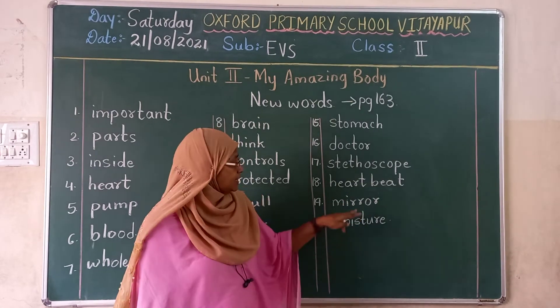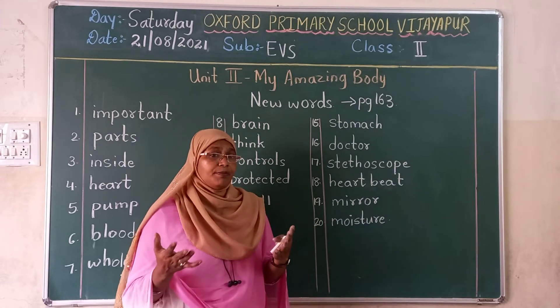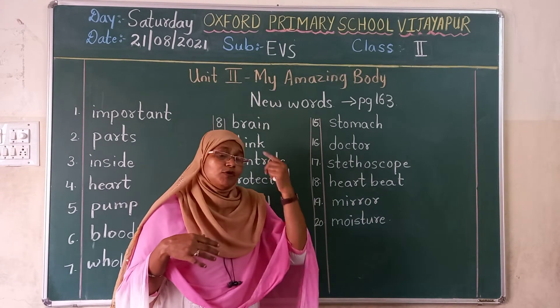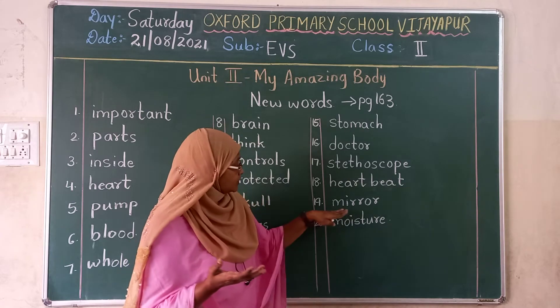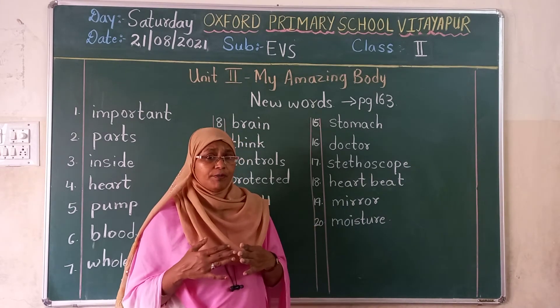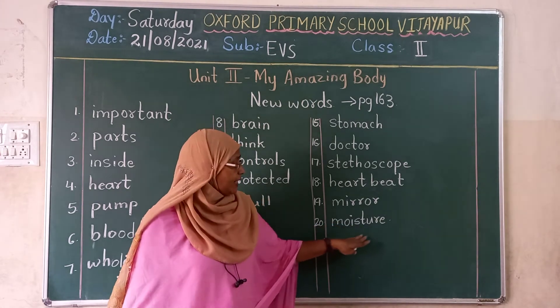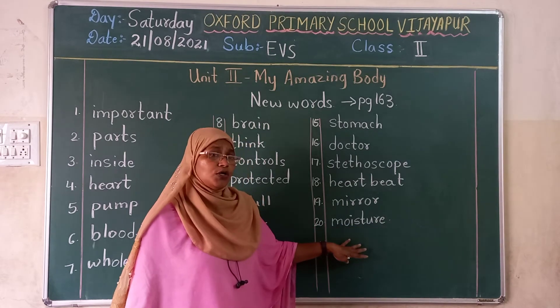Mirror. M-I-R-R-O-R. Mirror. Now daily, after a bath when you dress up, you have to comb the hair. What do you do? You just see the mirror. We all are standing in front of a mirror and getting brushed up. Moisture. M-O-I-S-T-U-R-E. Moisture.